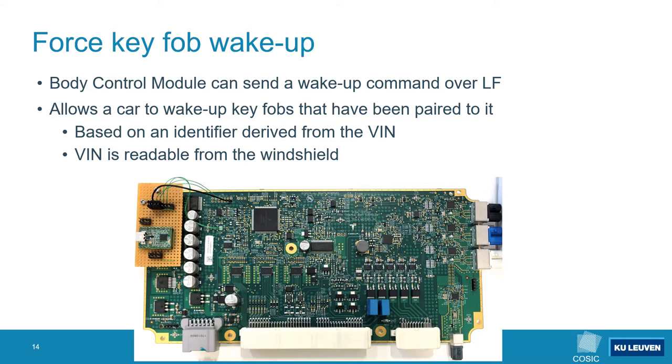However the BCM is only capable of waking up a keyfob that has been paired to the same car, as a keyfob will only act on a wake-up command if it contains the correct car identifier. This car identifier is derived from the VIN, which is readable from the car's windshield. The VIN is stored in the secure element and read by the microcontroller. Since the main microcontroller trusts information from the secure element, we can trick it into believing it belongs to a different car. To do so we removed the secure element from a BCM and replaced it with a USB-to-serial converter, allowing us to emulate the secure element behavior. Using this modified BCM we can now force a target keyfob to wake up and advertise itself as connectable.